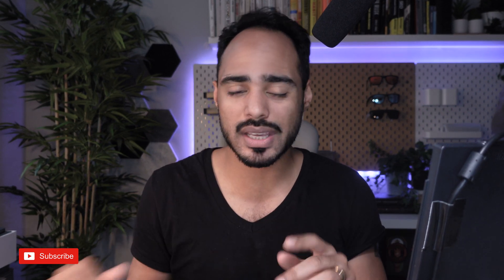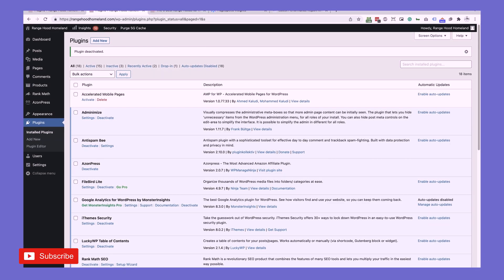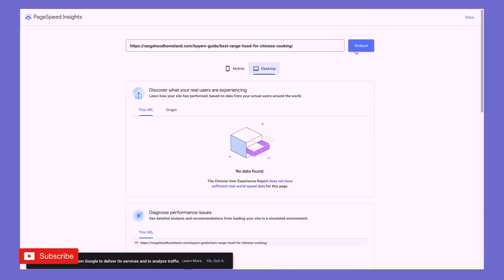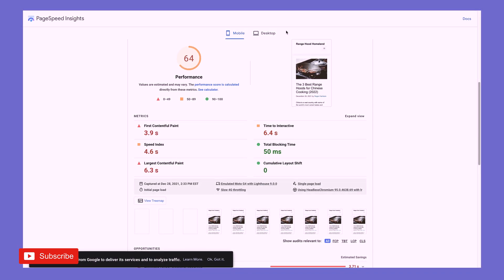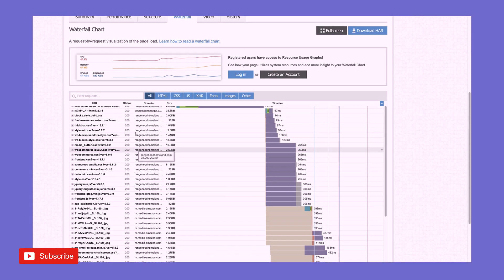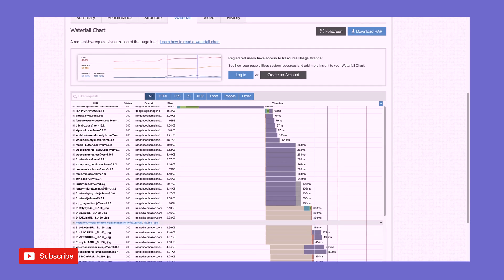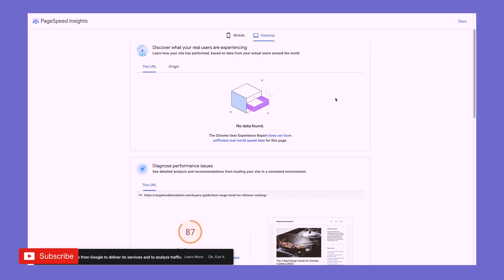I'll probably do another video on WP Rocket — this is just showing you what's on this website to make it so fast. Now let me show you what it looks like when I disable WP Rocket. So I just deactivated it. We're going to reanalyze the exact same pages. And look at that — we went from 99 to 64 on mobile and 87 on desktop. I have a hunch that before I deactivated the plugin, some files were being combined into one as opposed to having so many separate ones. Either way, you can see that our performance metrics just dropped — it's kind of tanked.